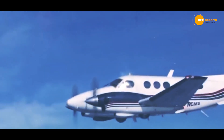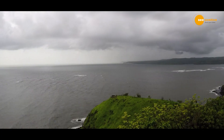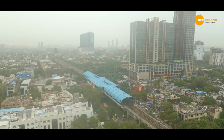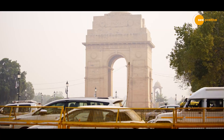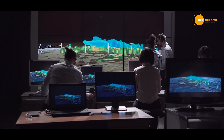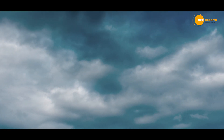Artificial rain technology emerges as a beacon of hope, offering practical solutions to address water scarcity and environmental challenges faced by various regions in India. It also helps cities of North India, including Delhi, get rid of suffocating smoke. For this, scientists are constantly researching how it can be made more useful and simpler.